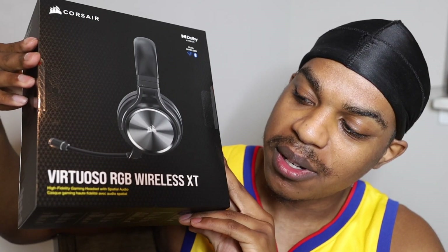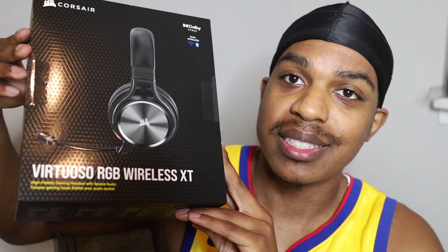What's up everybody, Devin here. Today I got the Corsair Virtuoso RGB Wireless XT headset, so we're going to unbox this, talk about it, see what it can do, how it's gonna play. I've heard this is really nice and really popular, so we're gonna unbox it and see — wow, this is $200!